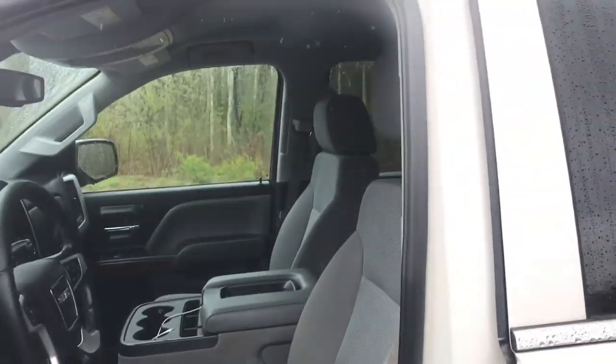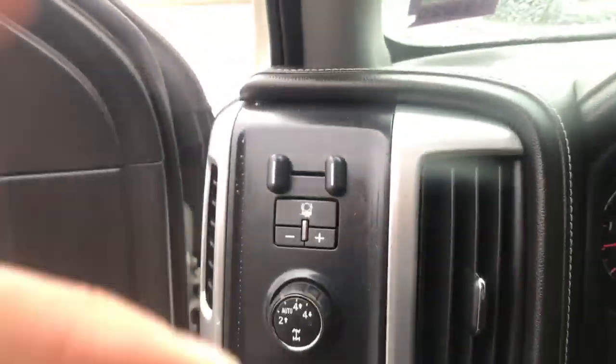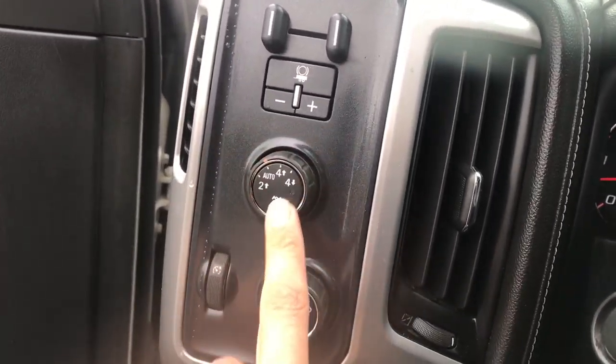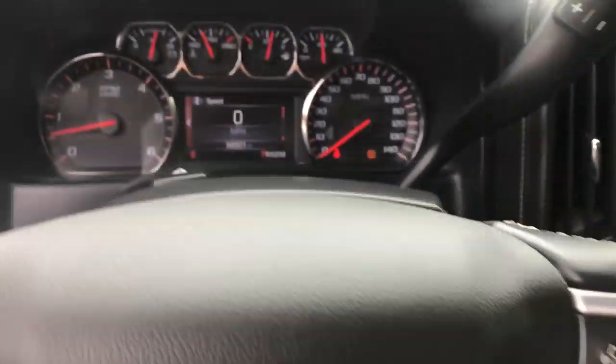Go ahead and take a look at the interior here. Nice light gray cloth interior. Driver door panel here, you got your power windows, mirrors and locks. You also got your power driver seat controls. Step on inside, you got your trailer brake controller, on-the-fly four-wheel drive, your lighting controls, your cruise on the wheel, as well as some audio functions.